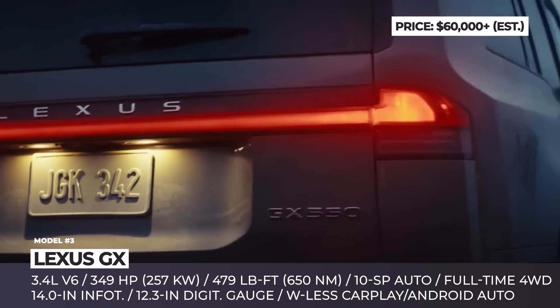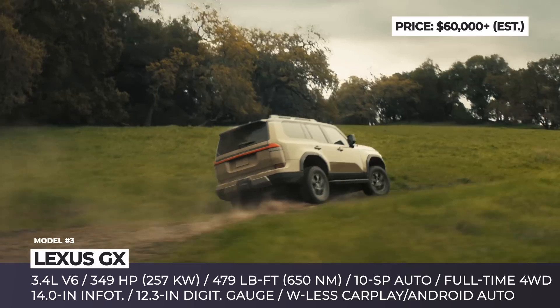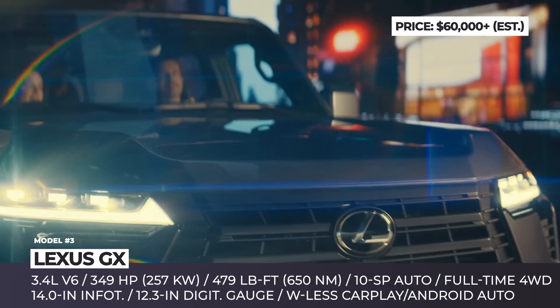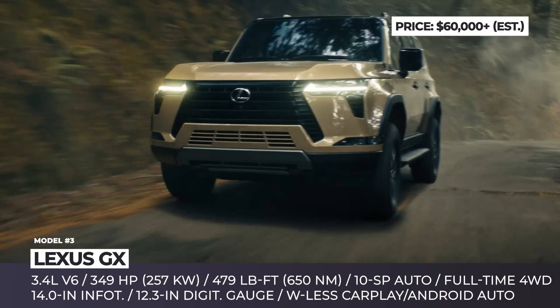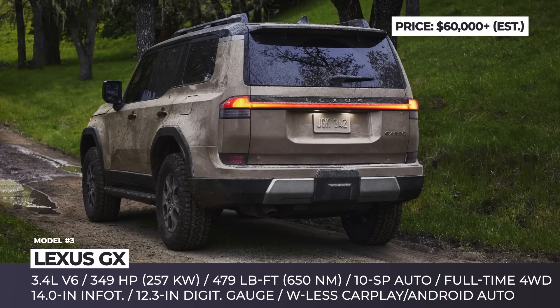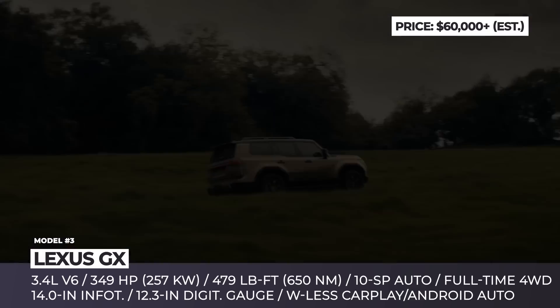Lexus GX. After more than a decade without a major redesign, the GX arrives all-new with a completely original appearance. The 2024 GX adopts utilitarian SUV looks with boxy shapes, an angular hood, and a more vertical windshield. The brand's signature spindle grille still dominates the front, carefully integrated with the upright design. The new flattened tailgate features a full-length light bar positioned underneath the large power-operated rear window.